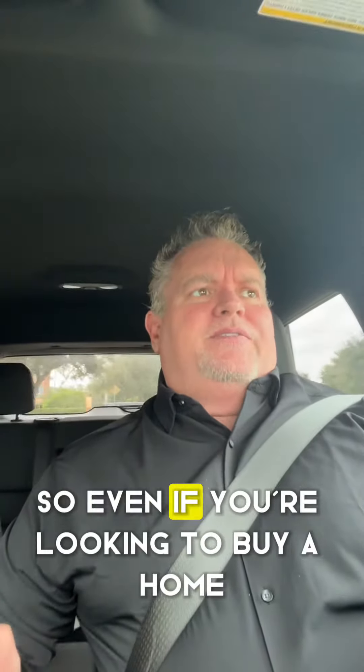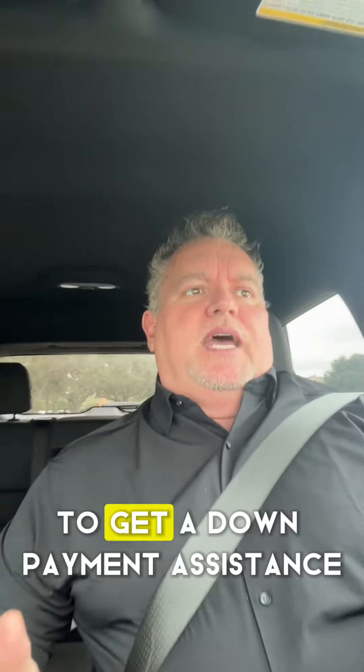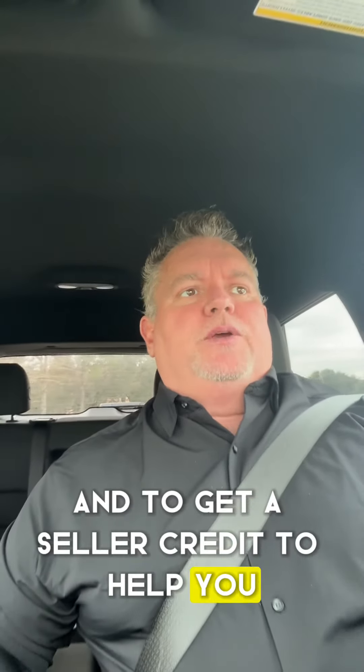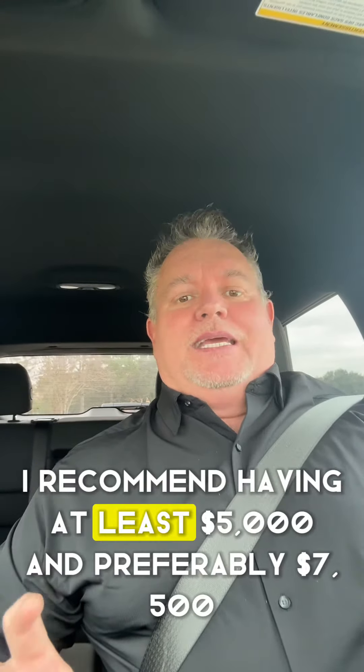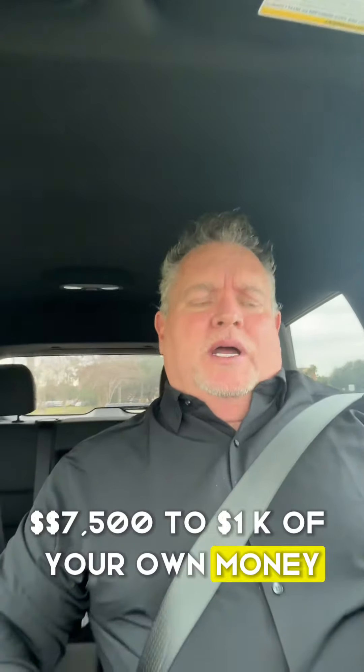So even if you're looking to buy a home as a first-time homebuyer, to get down payment assistance and to get a seller credit to help you, I recommend having at least $5,000 and preferably $7,500 to $10,000 of your own money.